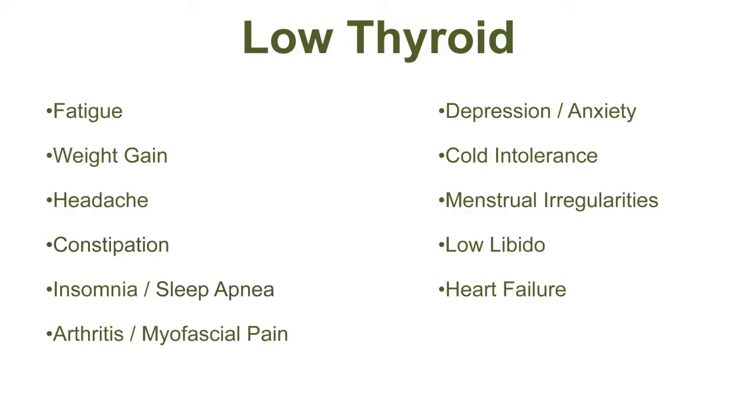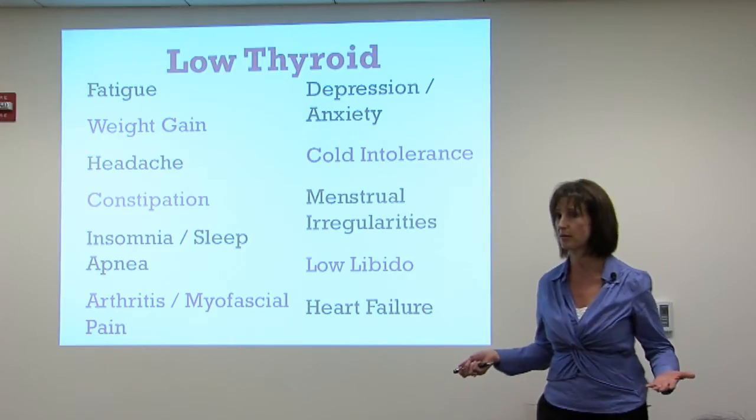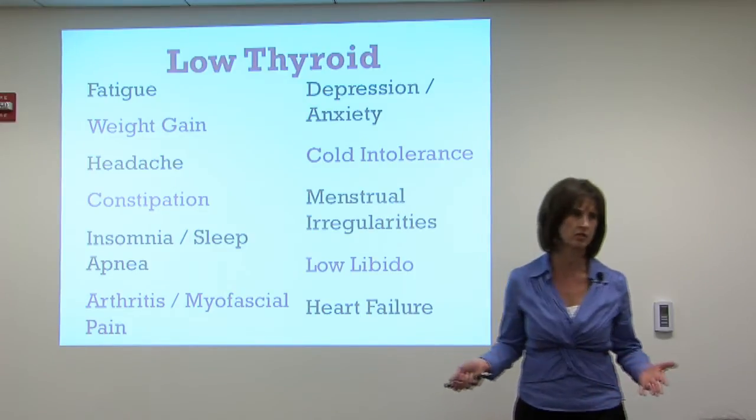Pain syndromes, joint pains, myofascial pain, fibromyalgia, cognitive dysfunction, mood disorders, cold intolerance, menstrual irregularities, infertility, low libido — and ultimately, if not treated, heart failure. Years ago when thyroid wasn't treated, people would present with what's called myxedema and they would have heart failure. We don't see that so much anymore.